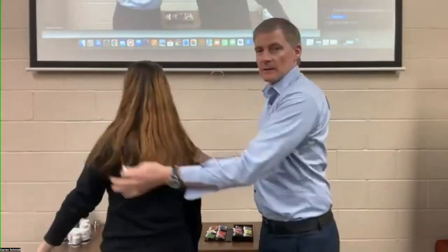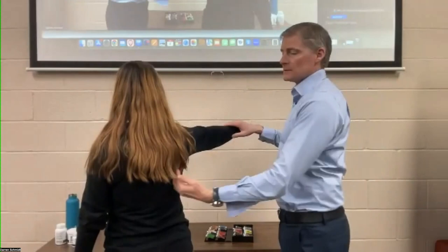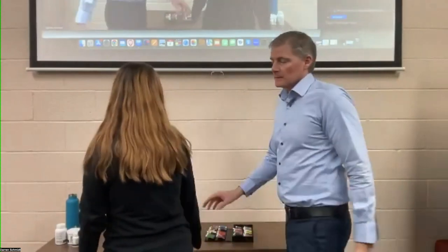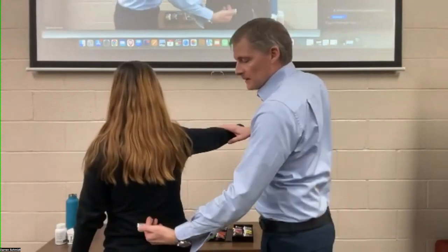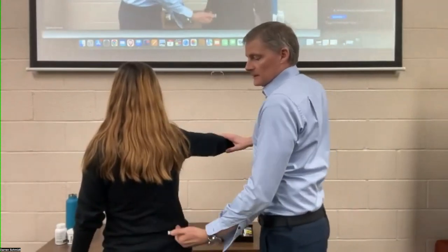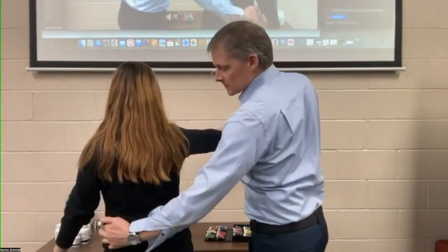Turn around. So these two are the adrenals — both adrenals. Kidney, kidney, bladder, kidney. Those are fine. Ureters — the ureters come around this way.